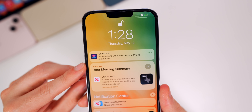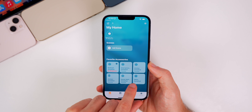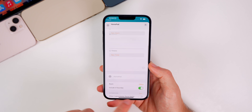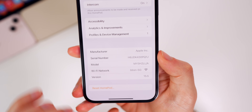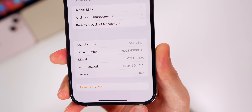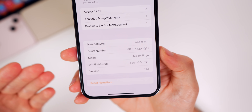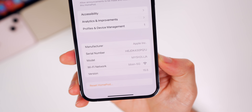Speaking of automations, you'll also notice a new alert after updating that appears every time you reboot your device: 'Automations will run once your iPhone is unlocked.' There's also a minor change in the Home application — if you long press on one of your HomePods, go to Settings, and scroll all the way down to Wi-Fi Address, tapping on it now shows Wi-Fi signal bars next to your SSID. They're not interactive or dynamic; it's just a static glyph icon that's new in 15.5.